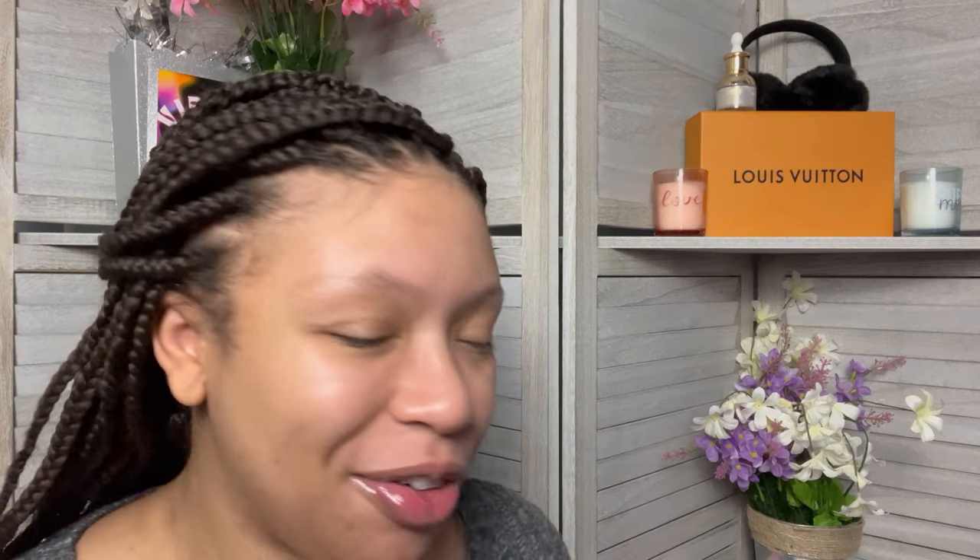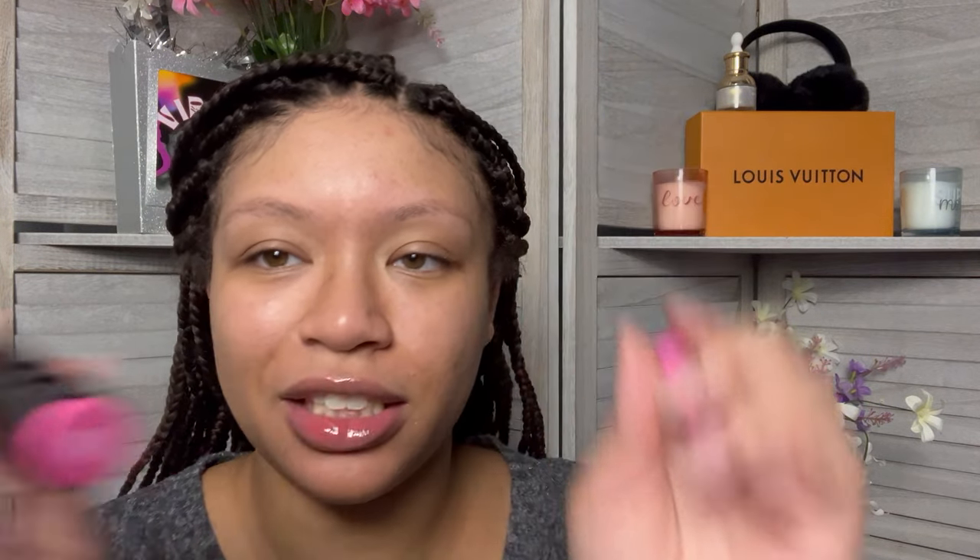The first thing on my list is blush — no foundation, no primer, just blush. We're going to use the Nudestix in Magenta Magic, this cute little thing that we got from our Macy's box. So we're gonna start off with the blush. Y'all know your girl likes to be borderline jigsaw, so that's what we're doing — borderline jigsaw, pinky edition.